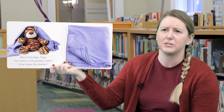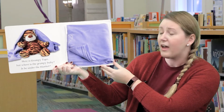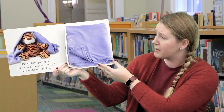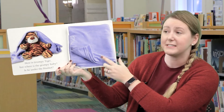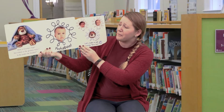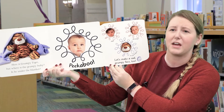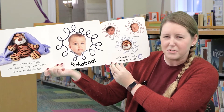Here is Grumpy Tiger. But where's the Grumpy Baby? Is he under the blanket? Let's see — and this is a blue blanket. Peek-a-boo! Let's make a grumpy face too. Oh, that's too grumpy!